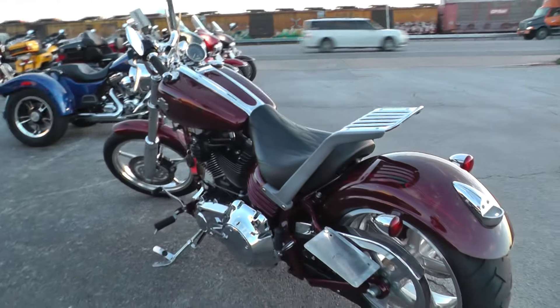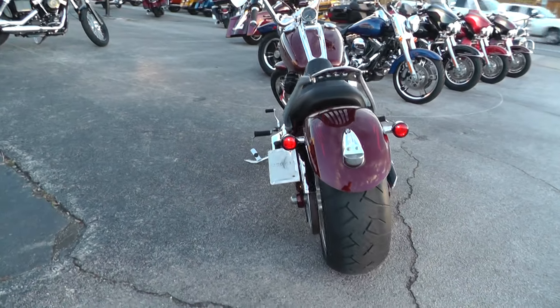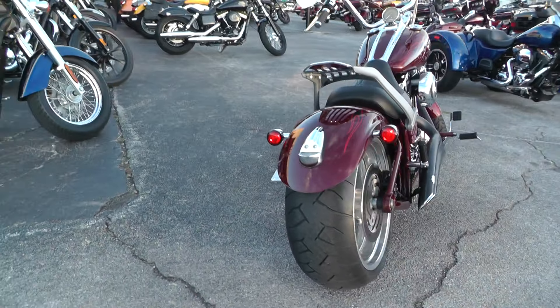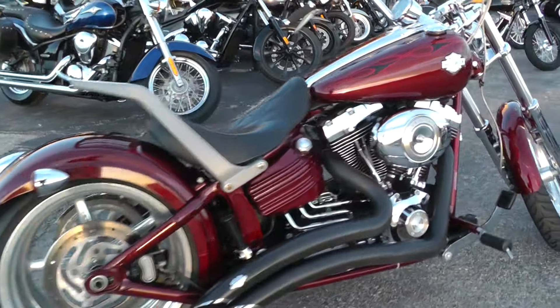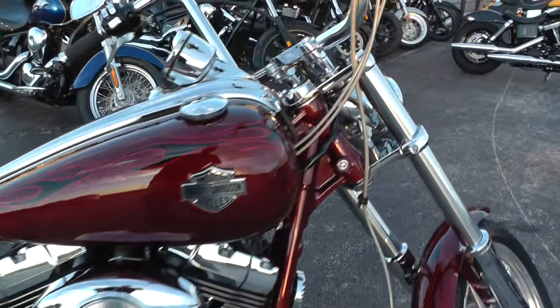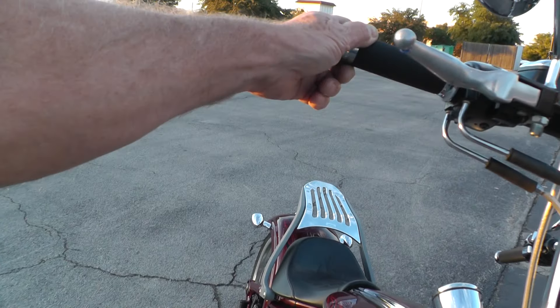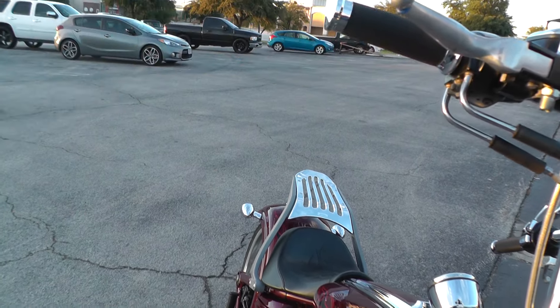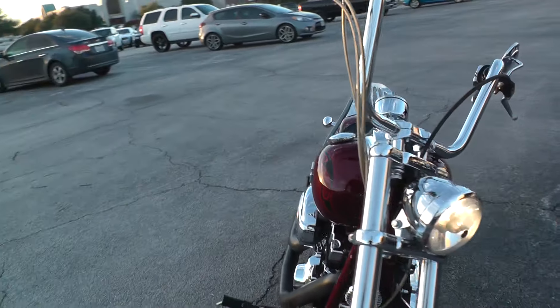The 2009 model qualifies for some excellent financing and extended warranties. No engine noise or smoke or any of that business.